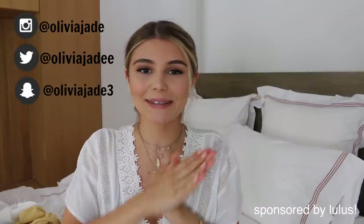Hey guys, welcome back to my channel. In today's video, I am doing a Lulu's clothing haul. This video is in collaboration with Lulu's.